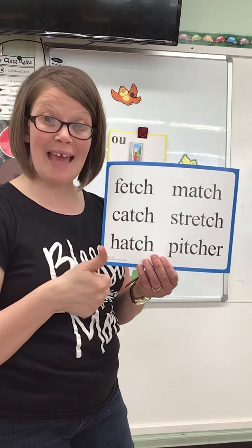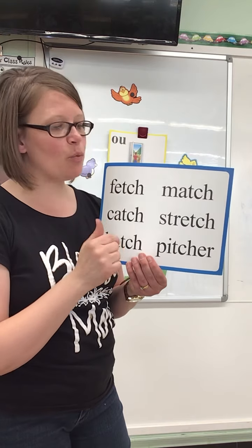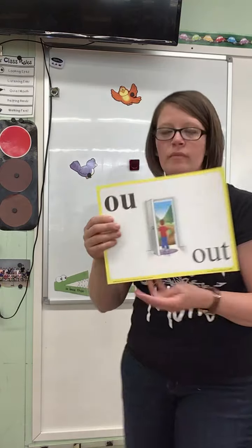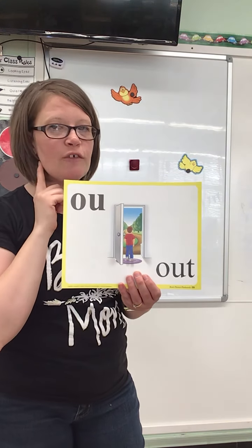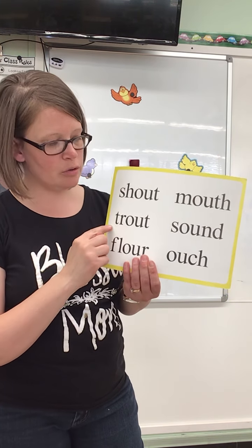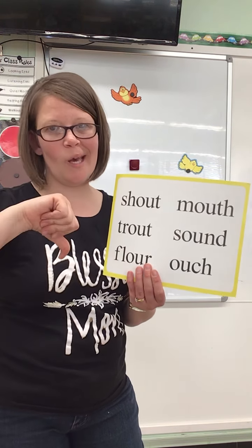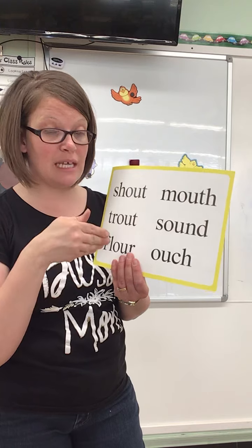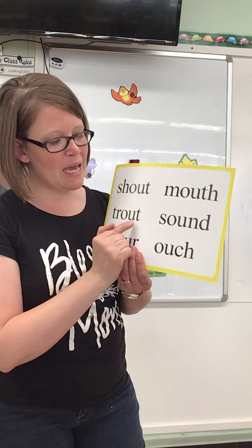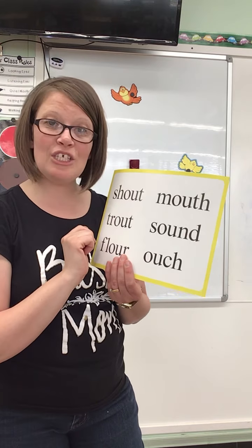Catch — yes, that rhymes. Match, catch — yes, that rhymes. Let's do the same thing for this card. OW in out. Now we're listening for the OW sound. My word is trout. Shout — yes. Flower — no, does not have the same ending sound; it has the middle sound but not the ending sound. Mouse — no. It has a T, but when the H was added it created the TH sound. Nice job.